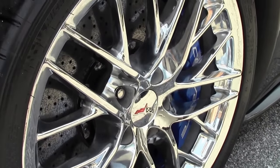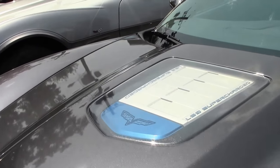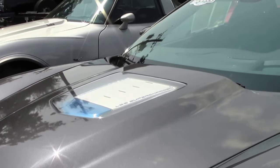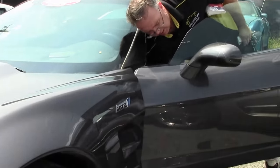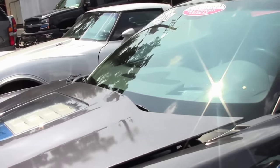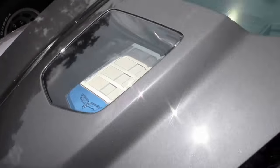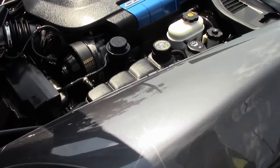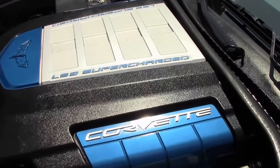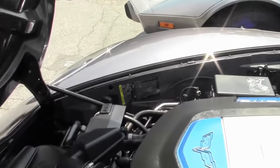Only 17,000 miles on this beautiful example. The ZR1 is truly the king of the road. This is a 3ZR, so completely loaded with a leather-wrapped dash and the ZR1 embroidered right in the seat. And of course, through the window, everybody knows the beautiful LS9 — supercharged. It is stock, but you really don't need more when you've got 638 horsepower.